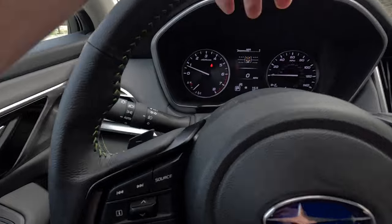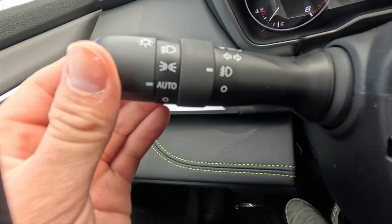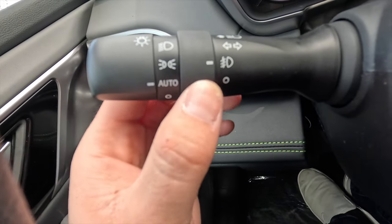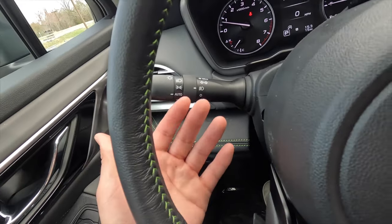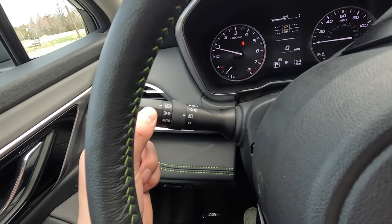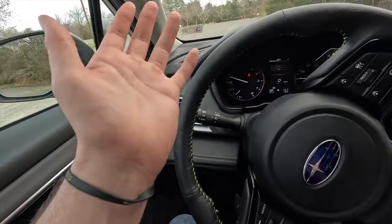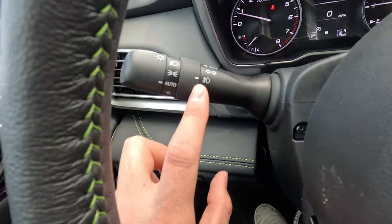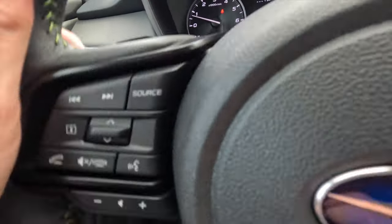That's what the turn signal sounds like. This stalk also controls the headlights and fog lights: all the way down is headlights off, then automatic, then parking lights, and all the way up is always-on. Fog lights off versus on. Note: in automatic headlight mode the fog lights will only actually activate when the automatic headlights are on — the fog lights follow the headlight position, so if headlights are off, fog lights are off.